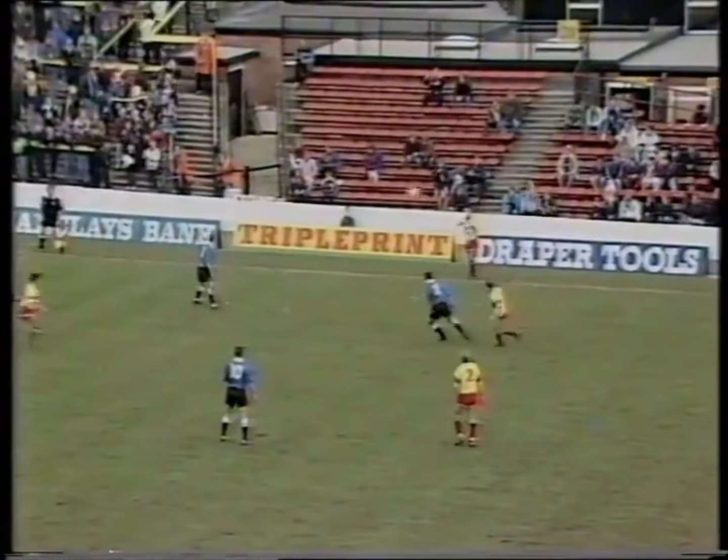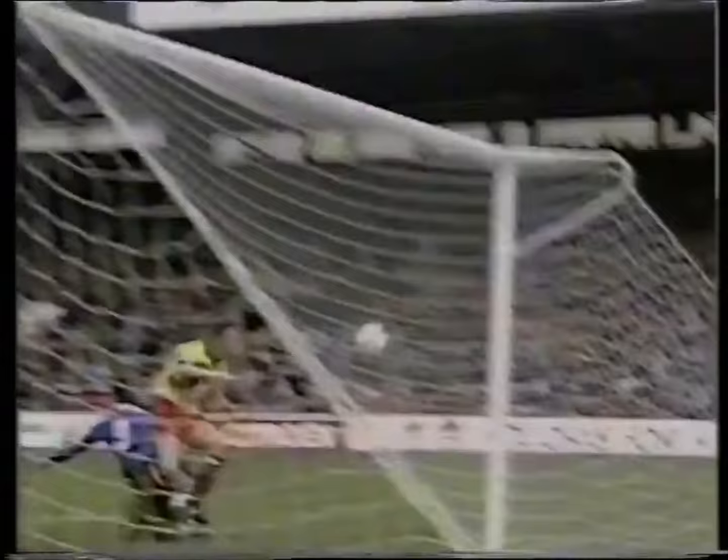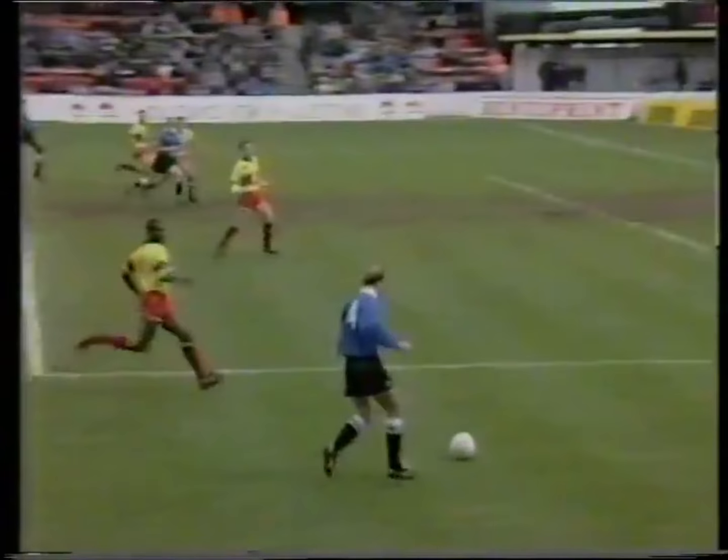Charlton on the attack. This is Lieburn cutting inside Walsh. Webster gets the header away and now Lee Byrne. Pardew sweeps it out towards John Robinson, who's away from Dublin. Steve Britt is on the overlap with a lot of space on his right hand side. He gets the cross in — Lee Power at the near post and Carl Lieburn coming in at the far post, but possibly penalised for pushing on Gerard Lavin. Lieburn couldn't convert at the far post.